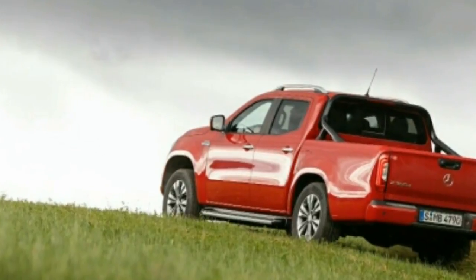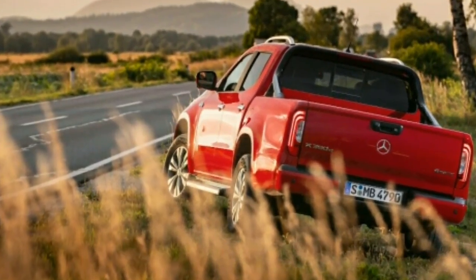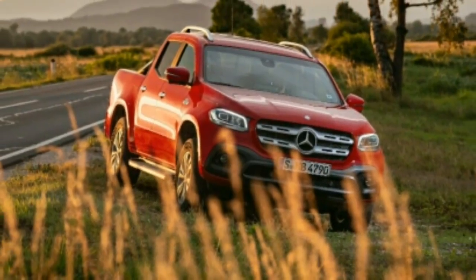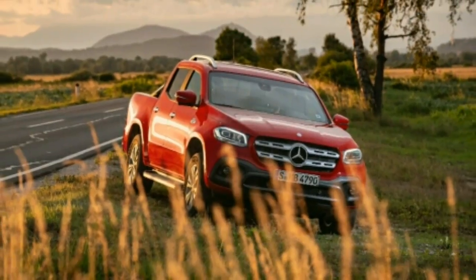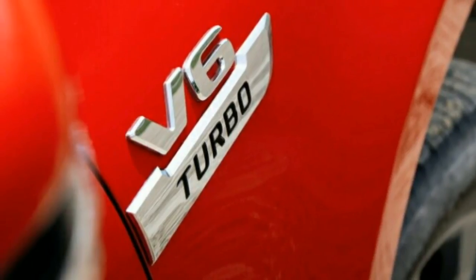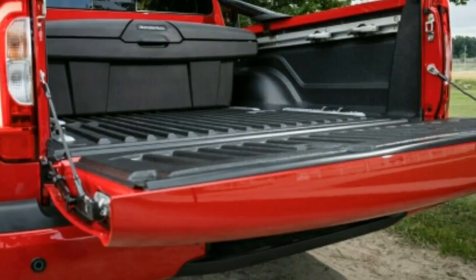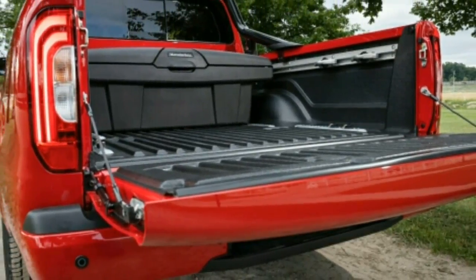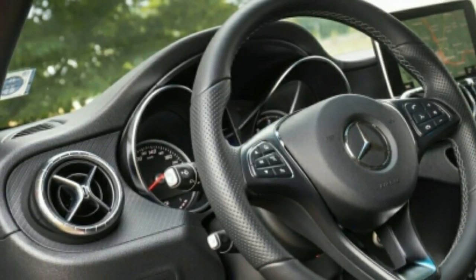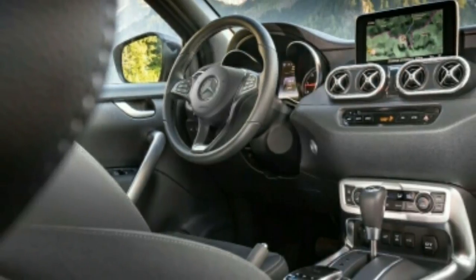The low-maintenance four-wheel drive system found in the X220d and X250d is set aside, along with the Nissan-sourced four-cylinder engine and the Nissan-built six-speed manual or seven-speed automatic transmission. The X350d's OM642 turbo diesel V6 comes straight from Mercedes-Benz's passenger car portfolio, as does its seven-speed automatic, and torque is transmitted to all four wheels through Benz's 4MATIC permanent all-wheel drive system.